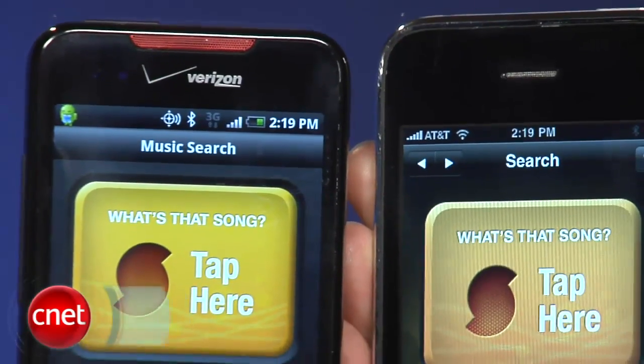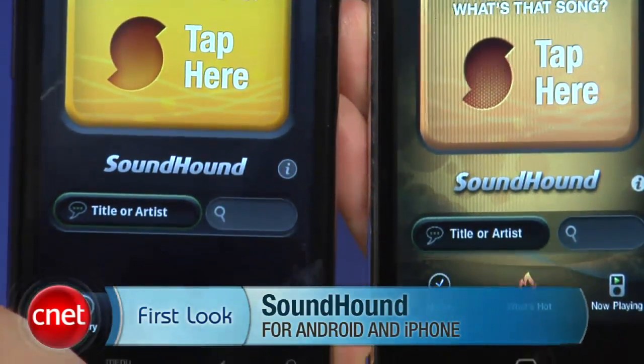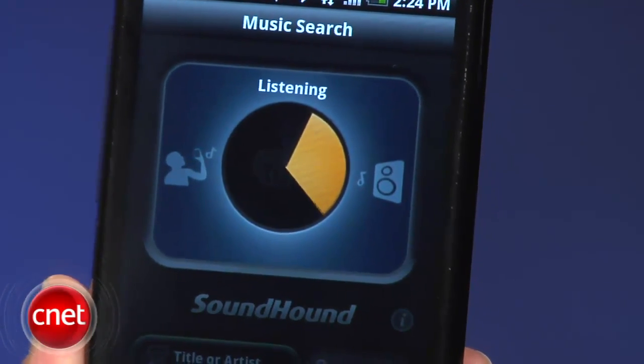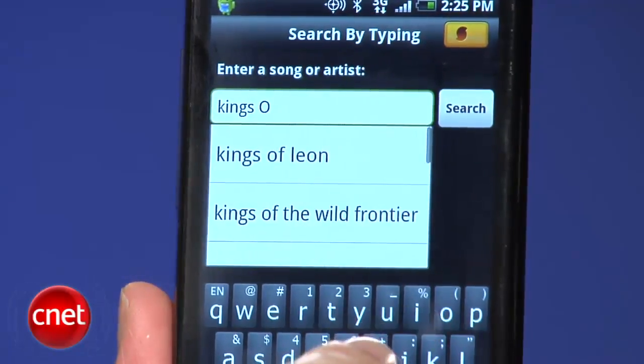Ever hear a song playing that you've just gotta have, or got a tune stuck in your head that you can't place? SoundHound is an app for iPhone and Android that can ID those songs. I'm Jessica Dahlcourt from CNETDownload.com, taking a look at SoundHound. Like other apps, SoundHound can identify a recorded song as it plays after just a few seconds. But unlike its biggest rival, SoundHound can also tag music that you sing, hum, type, or speak into the phone.